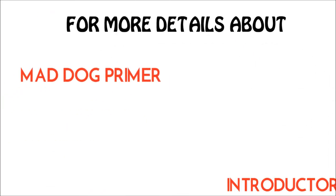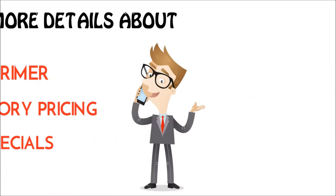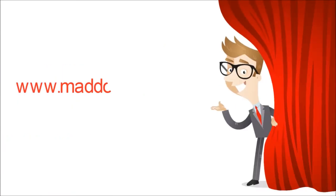For more details about Mad Dog Primer, introductory pricing, and current specials, talk to your representative or go to maddogprimer.com today.